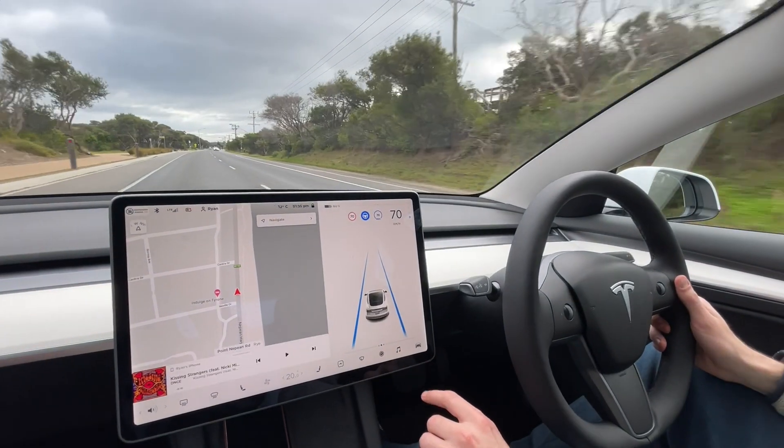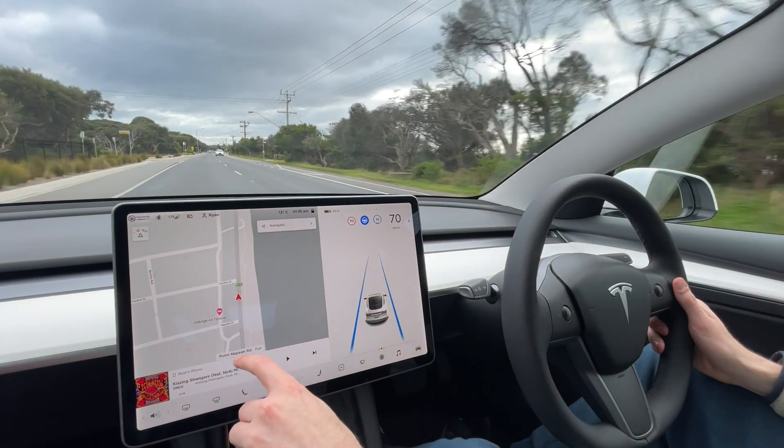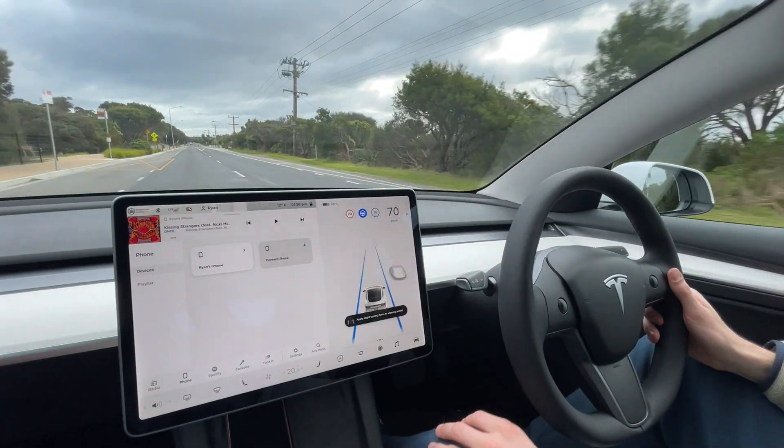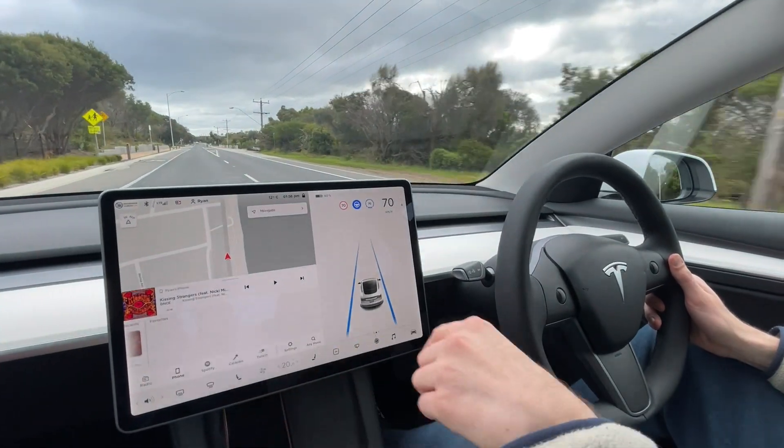Number six is that the touch screen can actually be quite tricky to use while you're driving. In a conventional car, you're used to those tactile buttons that you can use without needing your eyesight. Hopefully with improvements in voice control over time, this is something where you just get to keep your eyes on the road.